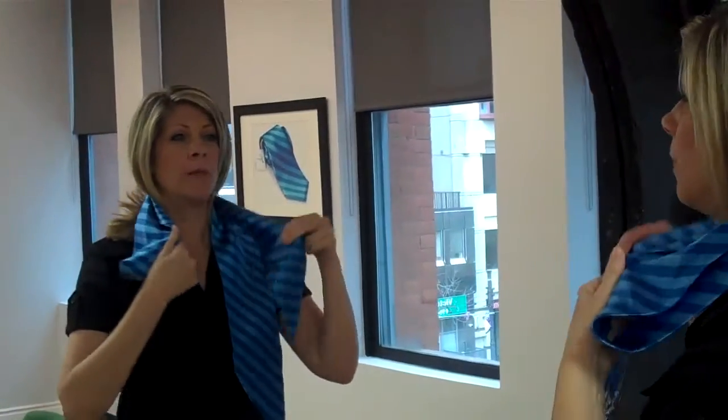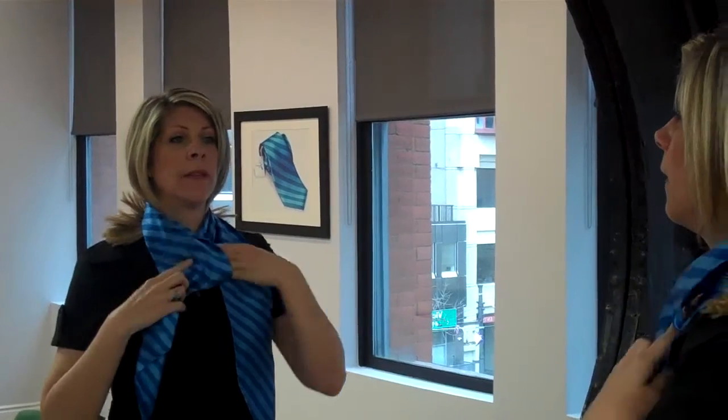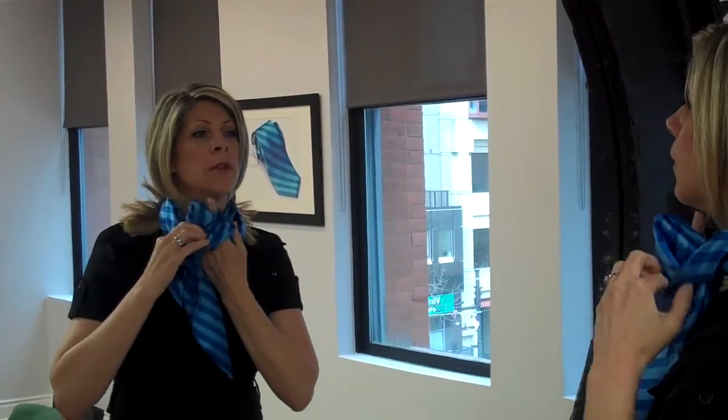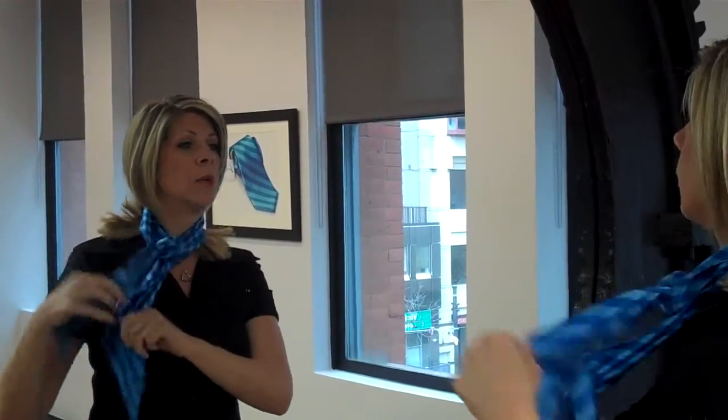Here we have Deb and she's going to show us how she ties her scarf. So I fold the scarf in half. I put it around my neck. I put one end through the loop, the other end underneath and through the loop. Pull. Turn it to the side. There you have it. Perfect!